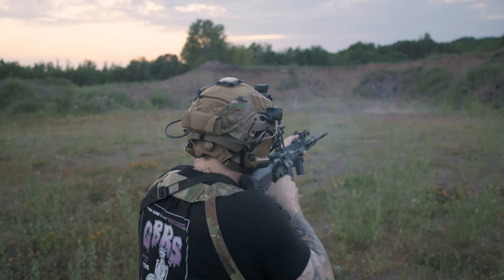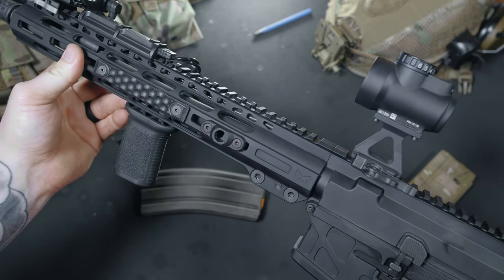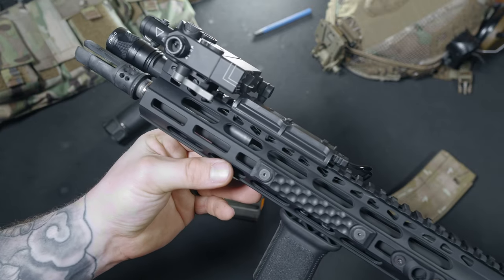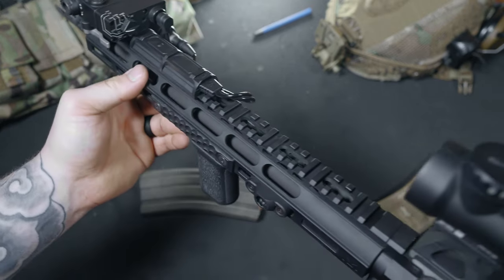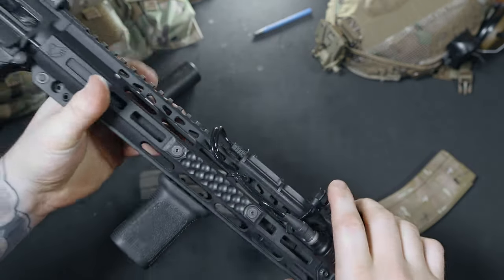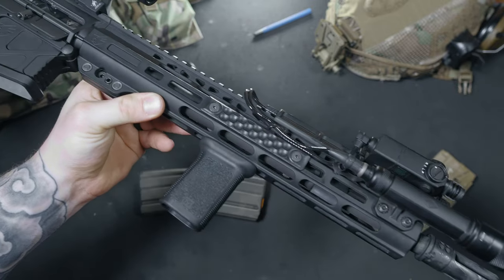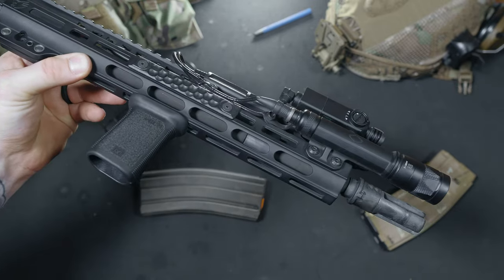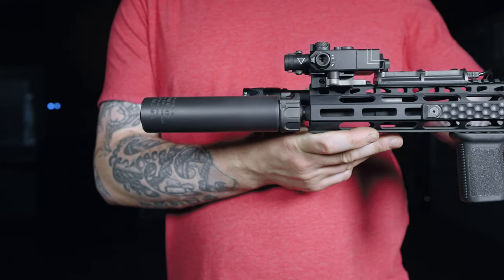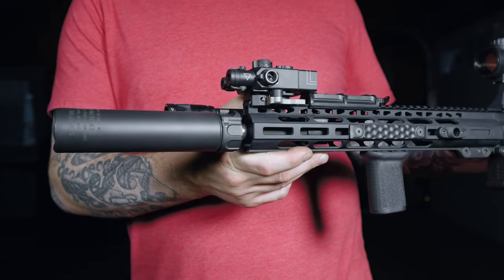Housing the barrel is a 13 inch M-LOK handguard. The handguard gives you plenty of room for attachments and has a really nice finish. I've heard things in the past about these handguards coming loose, but after my 500 rounds I haven't run into that — this thing is solid with no rotational play or shifting. I like how close the handguard comes to the end of the barrel; it gives you that clean look when you have a suppressor attached. I'm not a fan of having a gap between the can and the handguard.